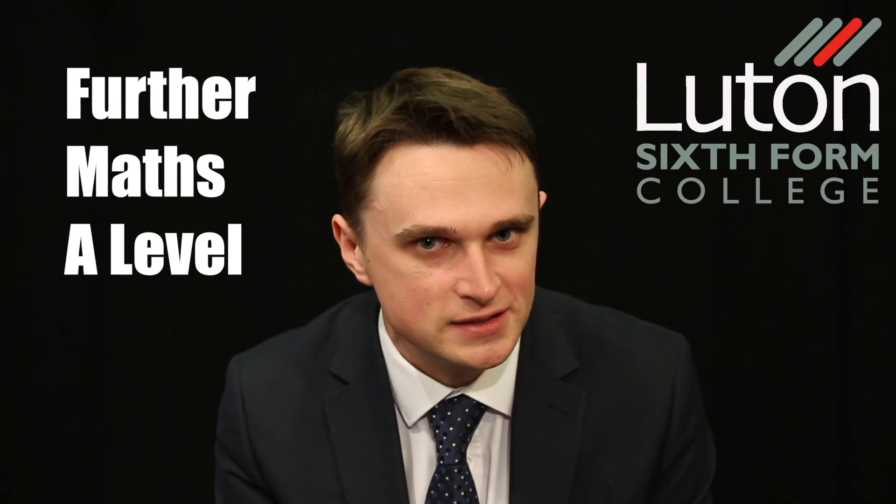Further Maths gives a more rounded picture of the world of mathematics than Maths A-Level alone. It is a very rewarding A-Level, and also a very challenging one, but there are lots of avenues of support available such as drop-in sessions and the opportunity for one-to-one sessions with expert mentors. Unlike in single Maths, there is an opportunity to specialise in Further Maths where you can do either mechanics or statistics in the second year. You need a solid foundation of knowledge to study Further Maths A-Level. The minimum entry requirement is a Grade 7 in GCSE Maths; in practice, the majority of students have a Grade 8.